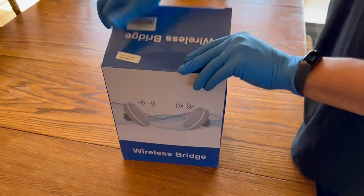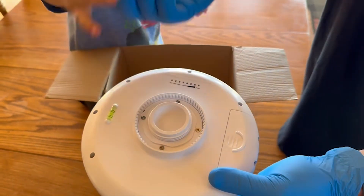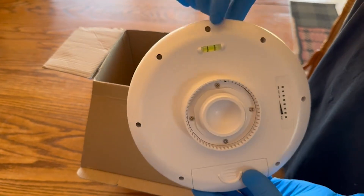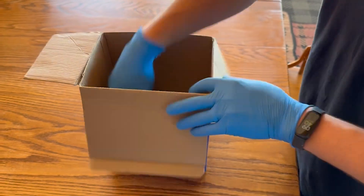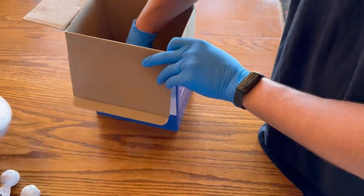If I go ahead and unbox everything that comes in this package, you'll see that there's two bridges that connect into your routers, mounting hardware, and all the cords required to connect the device to your router. What I did first was attach the antennas — one to my house and one to the building — making sure they were pointing at each other. The distance is about 350 feet with a few pine trees in the way, but it doesn't affect the connection at all.